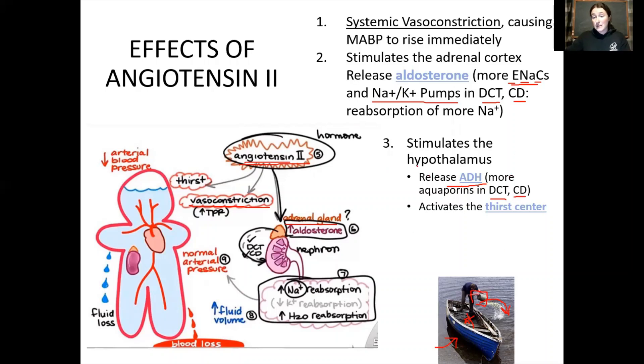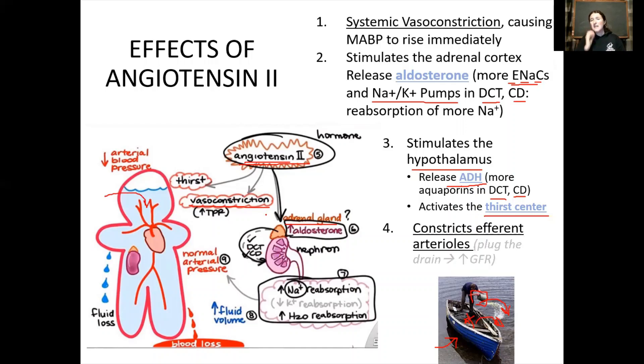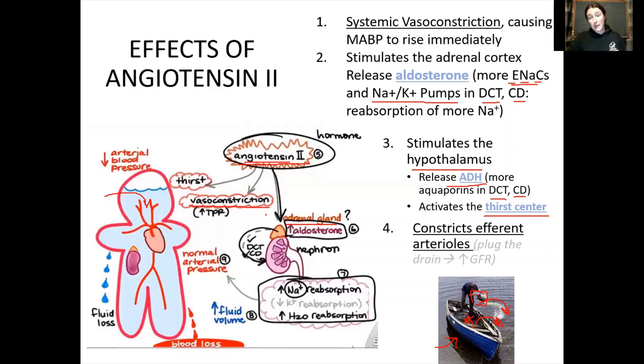Blood volume and urine volume are inversely proportional: as filtrate volume goes down, blood volume goes up. That's exactly what angiotensin 2 is trying to accomplish — taking water out of the filtrate and putting it back into the body to increase blood volume. Higher blood volume increases blood pressure enough to deliver blood to all tissues. Angiotensin 2 also stimulates the thirst center in the hypothalamus, adding more fluid input to the body. In the longer term, it further constricts the efferent arteriole — plugging the drain again — to restore GFR.